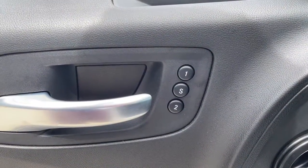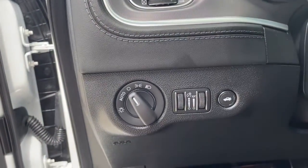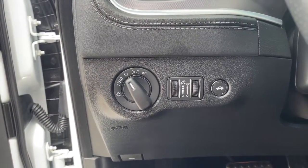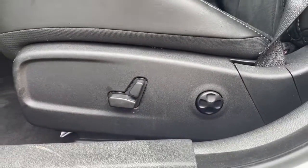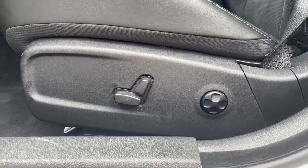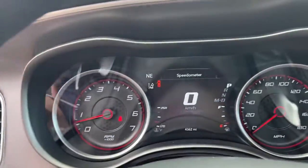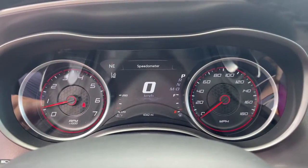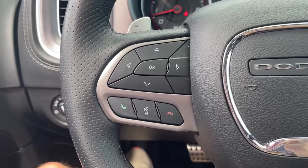Why miss out on performance just because you need four doors? Get into the Charger and drive. Take care. Thank you.